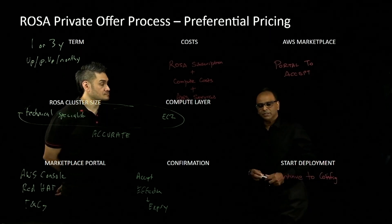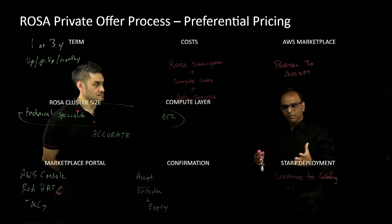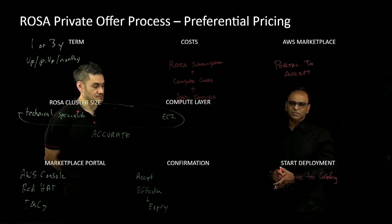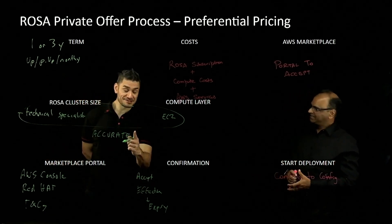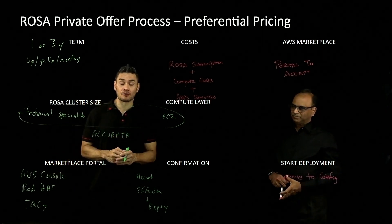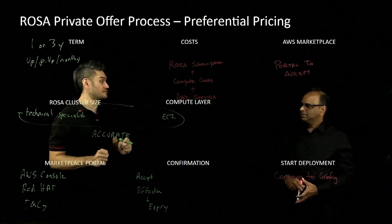I hope this video has helped you in terms of the preferential pricing that's available for ROSA, and hopefully helped you make a decision on this. I would like to thank Paul for helping us with this video. But before we sign off, Prasad, one question from the audience: I've already got ROSA clusters running pay-as-you-go — I get a private offer. Do I have to start up new clusters for that?